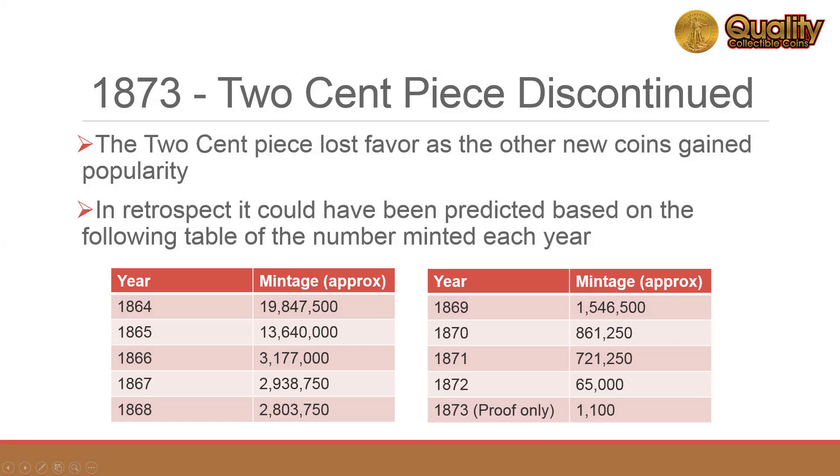The two-cent piece was made through 1872, and a proof-only version was made in 1873. The two-cent piece drifted into the annals of history after ten years of production.